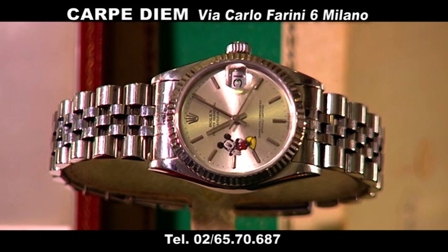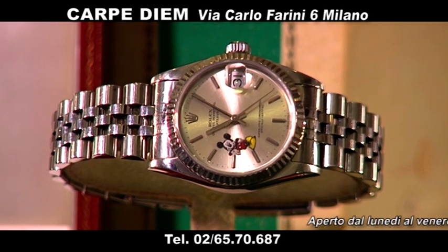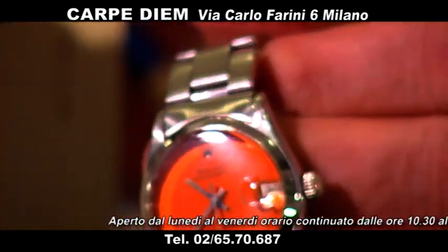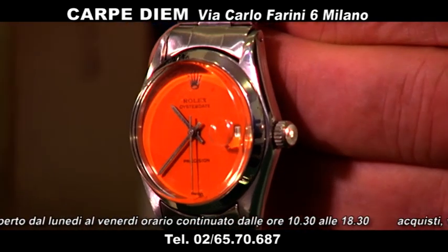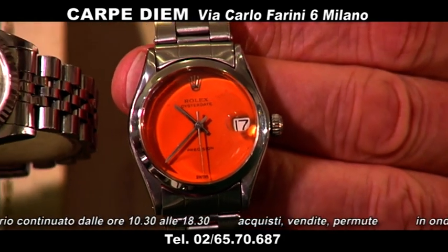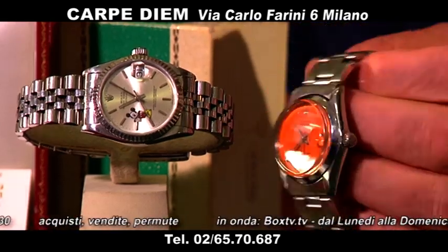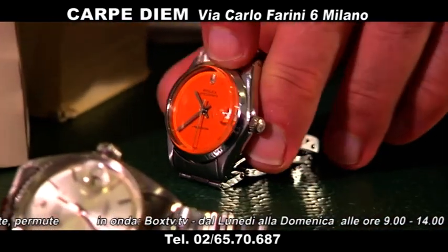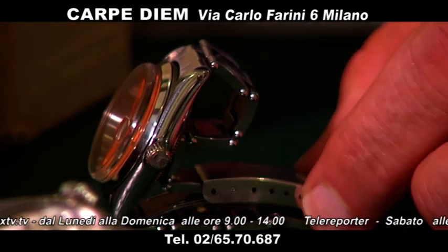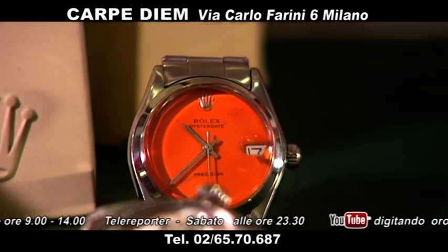Rolex medio a carica manuale con un quadrante molto particolare — guardate che bello, arancione. È un medio, la misura è quella del 31 mm. Questo medio a carica manuale lo trovo molto bello, 1.500 euro, col suo bracciale a rivetti. Solo il bracciale vale quasi quella cifra. Un medio molto carino, molto particolare, soltanto 1.500 euro.